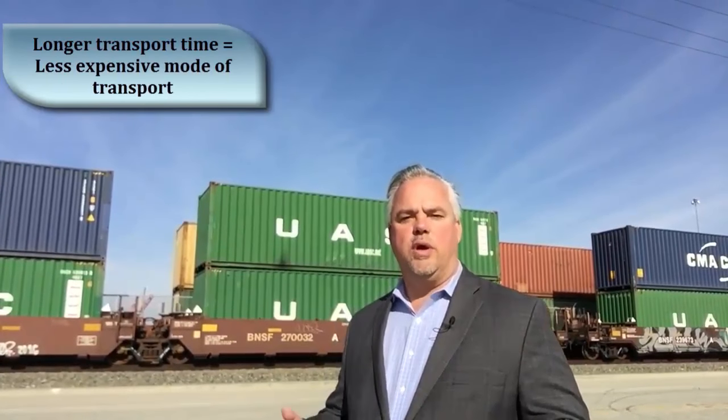Often, in this analysis alone, you can determine if the mode of transportation should be air, truck, rail, or ocean. In general, the longer it takes to get there, the lower it costs.